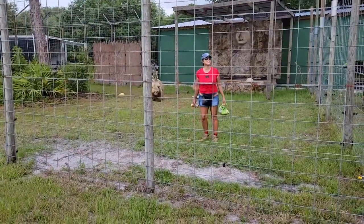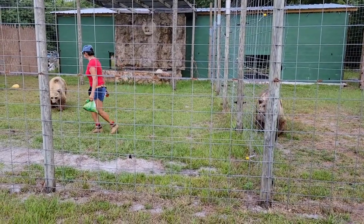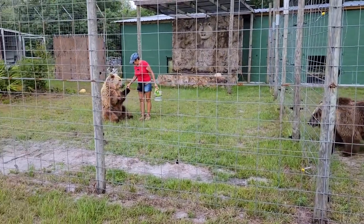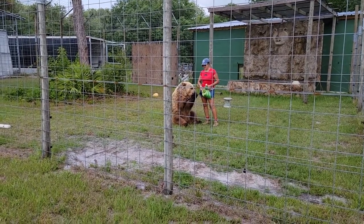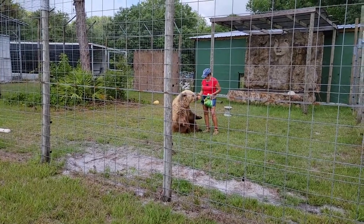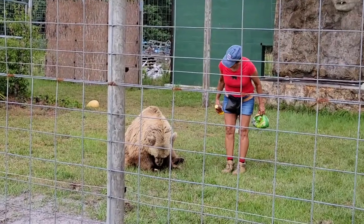I'll be introducing all my bears to you today. We're going to start out with the oldest girl in the family. This is my little Ginger. She is 30 years old and she was born in our family. Little Ginger is a European brown bear. She's actually a descendant of the original bears that came from Europe back in 1946. She's a very small female, but she's cute. Isn't she precious?